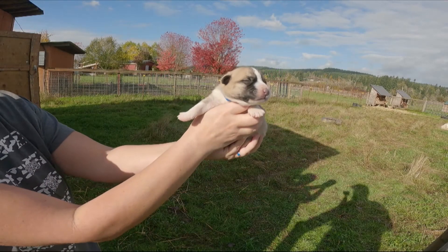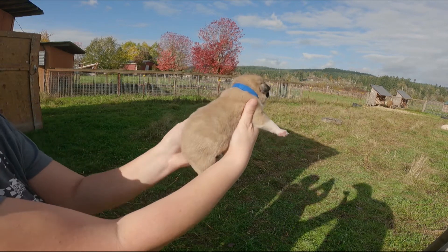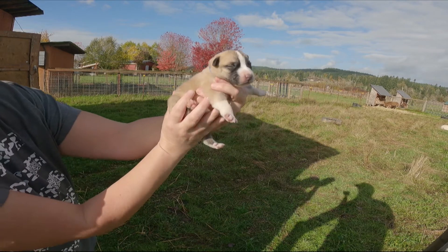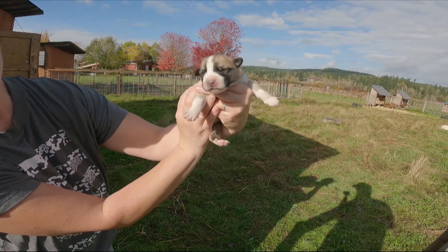This is a male. He has a blue collar and he is fawn with badger markings. He has white paws up on the front, but he is pretty much all fawn and he has the blue collar.